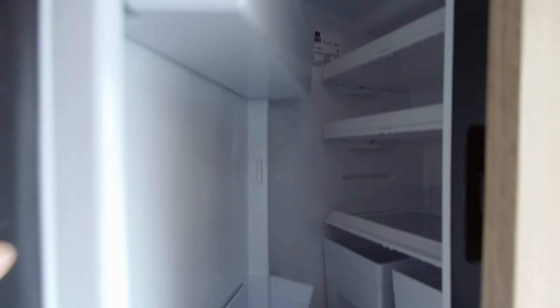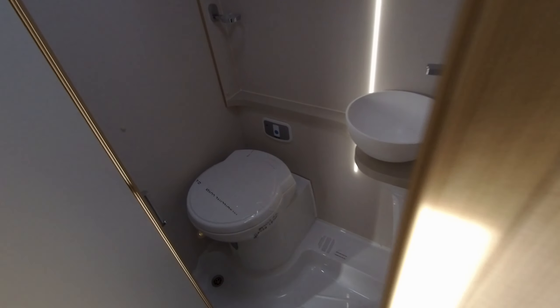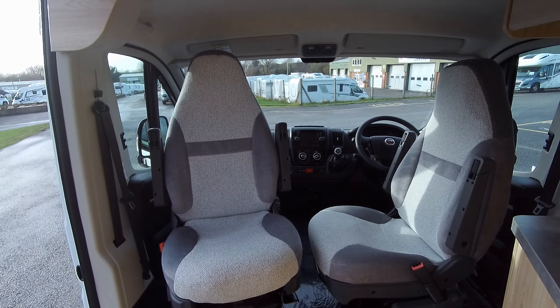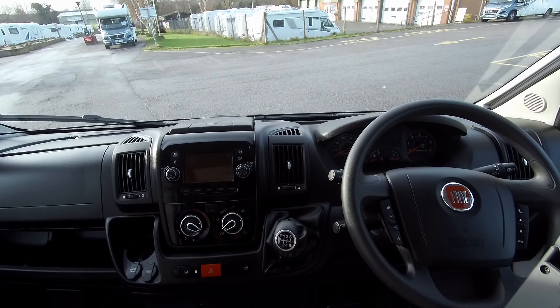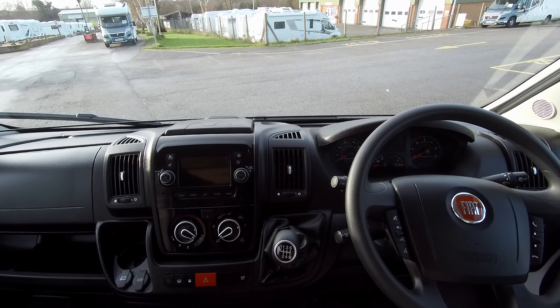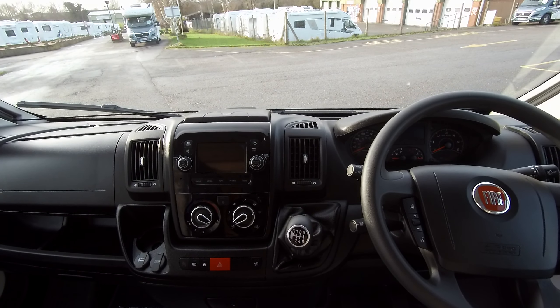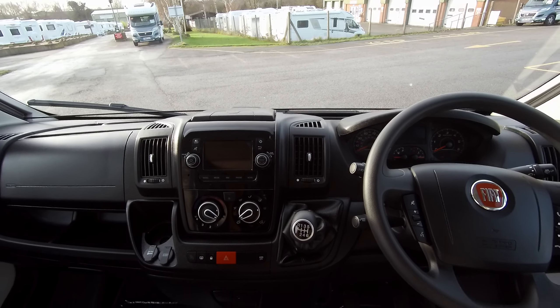Good size fridge freezer and a combined washroom. We have the swivel cabin seats allowing you to take a break on those longer journeys, and the driver benefits from satellite navigation, DAB radio with Bluetooth connectivity, cab air conditioning and cruise control.